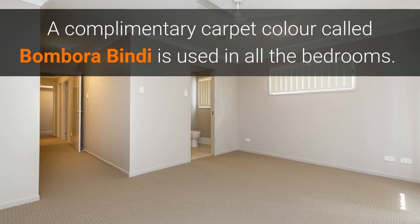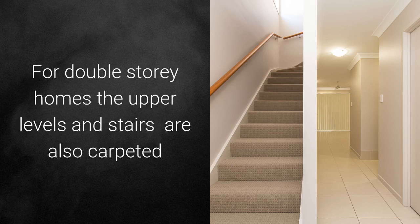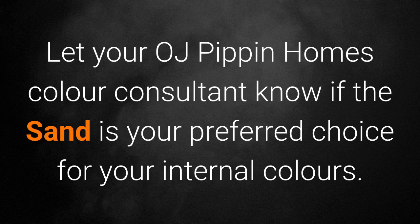A complementary carpet color called Bombora Bindi is used in all the bedrooms. For double storey homes, the upper levels and stairs are also carpeted. Let your OJ Pippin Homes Color Consultant know if the Sand is your preferred choice for your internal colors.